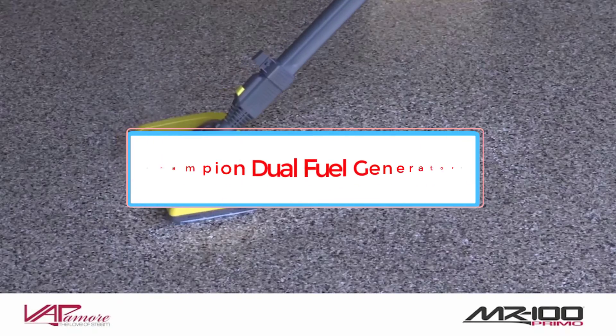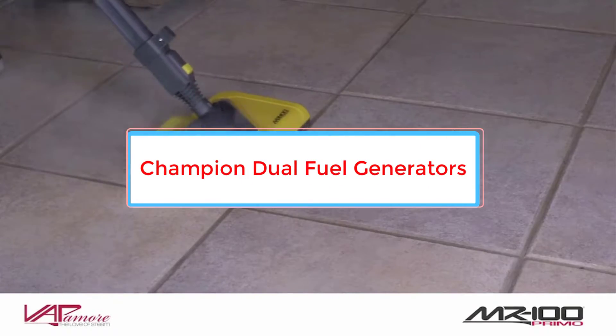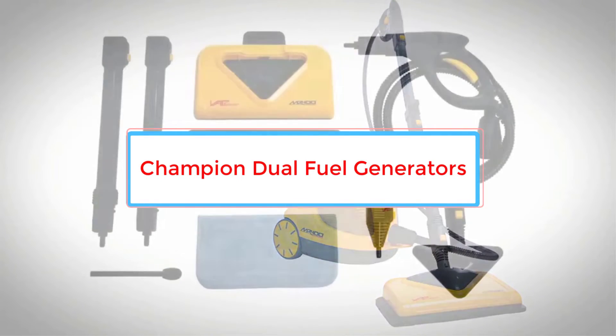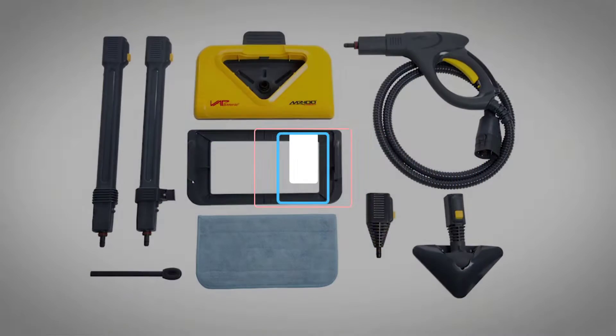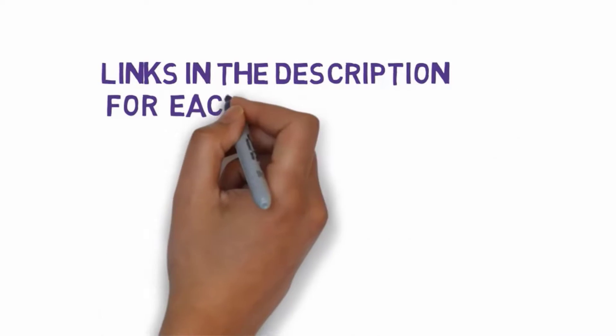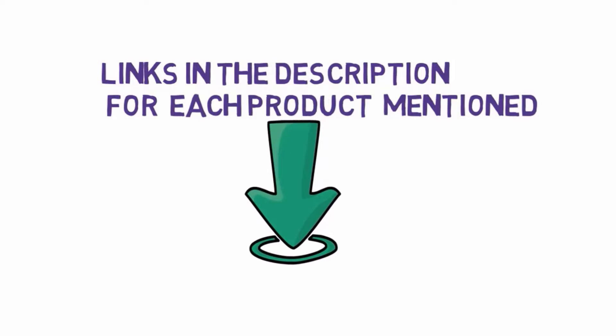Are you looking for the best commercial steam cleaner? In this video we will look at some of the 5 best steam cleaners on the market. Before we get started, we have included links in the description, so make sure you check those out to see which one is in your budget range.